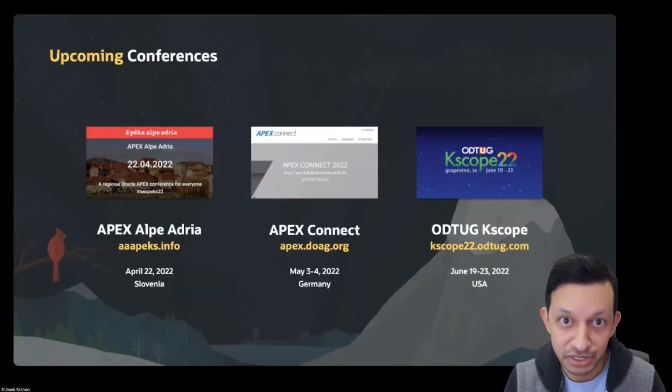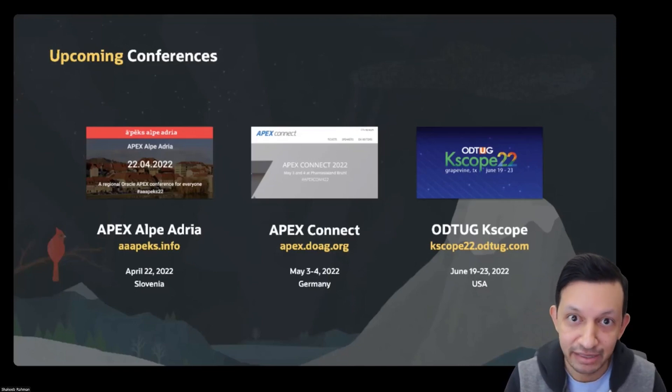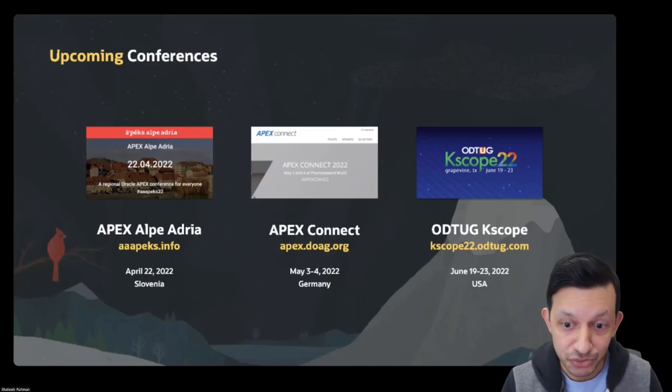There's also a number of in-person conferences happening this year. There's APEX Alpe Adria happening in Slovenia on April 22nd. There's APEX Connect happening in Germany in the first week of May. And there's also the Kscope conference happening in June.